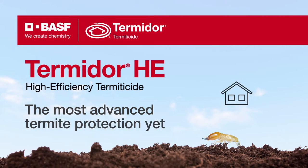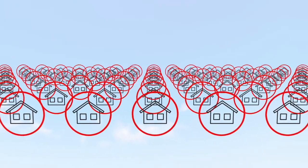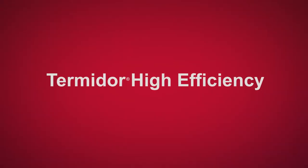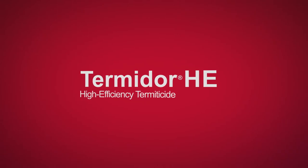Termidor, with its genuine transfer effect technology, has been successfully protecting Australian homes against termites since 2002 without a single product failure. Now there's an even more advanced high-efficiency Termidor that can give you the best protection against termites while it also preserves the look and value of your home.